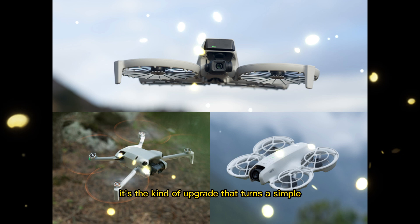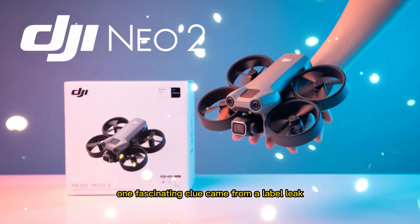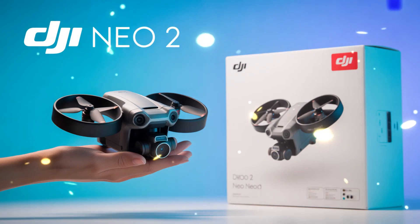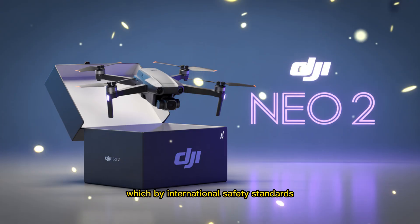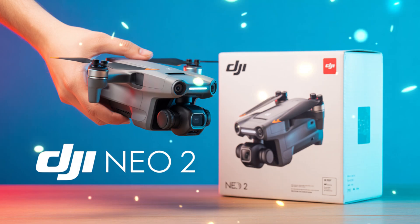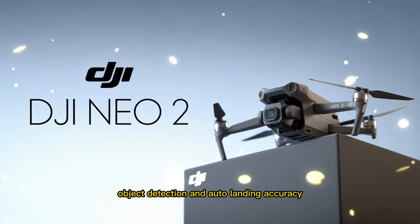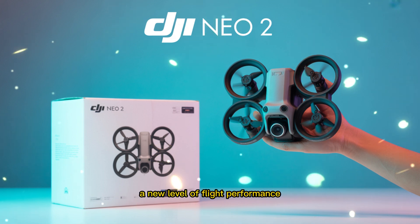It's the kind of upgrade that turns a simple mini-drone into a truly smart flying camera. One fascinating clue came from a label leak — something that appears on the actual hardware sticker attached to early prototypes. It mentioned a Class 1 laser component, which by international safety standards is safe for human eyes and used for measuring distances. This suggests DJI could be integrating a more advanced LiDAR-style sensor to improve altitude measurement, object detection, and auto-landing accuracy.